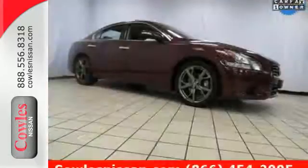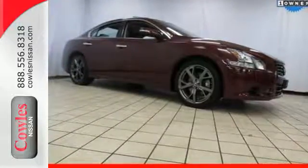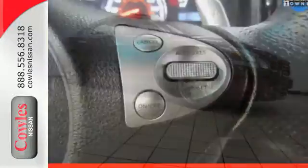The dual exhaust hints at the performance that awaits you, while the dual zone climate control and moonroof shout about the comfort.